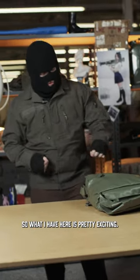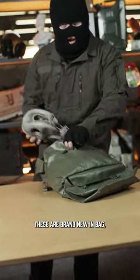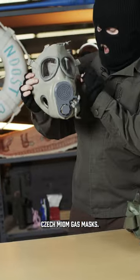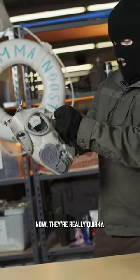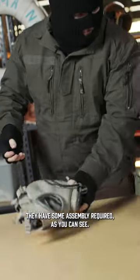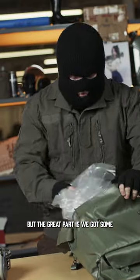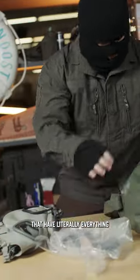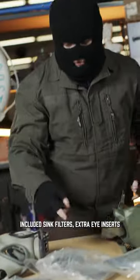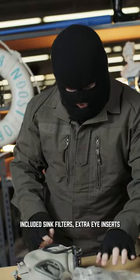So what I have here is pretty exciting. These are brand new in-bag Czech M10M gas masks. Now they're really quirky. They have some assembly required as you can see. But the great part is we got some that have literally everything included — think filters, extra eye inserts.